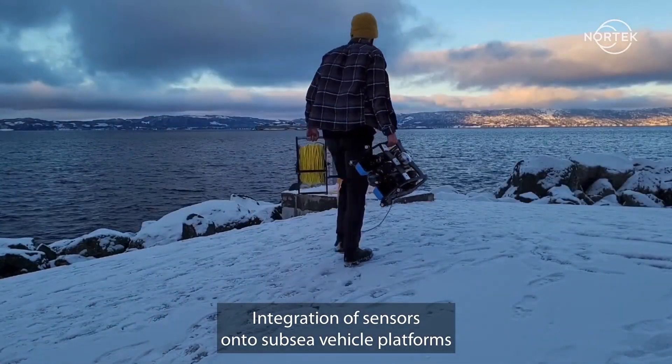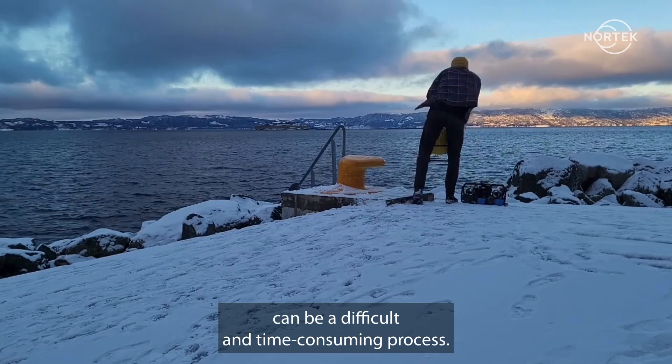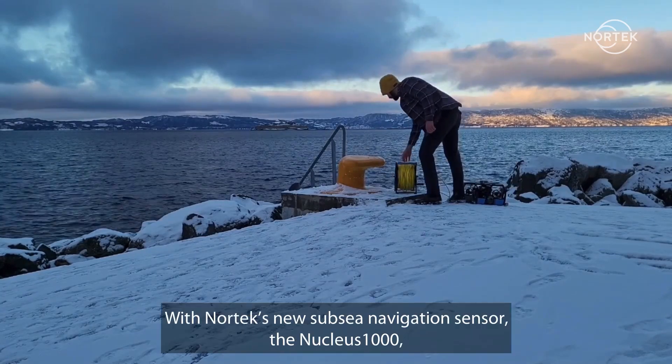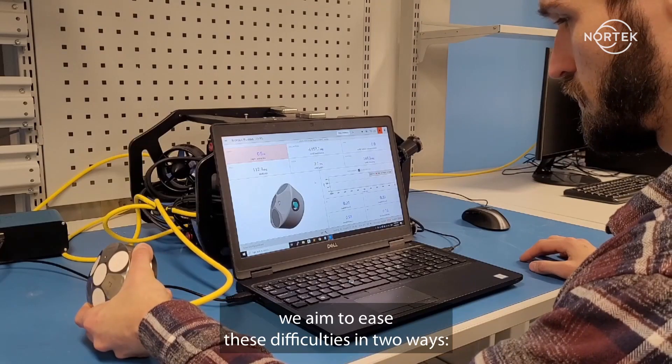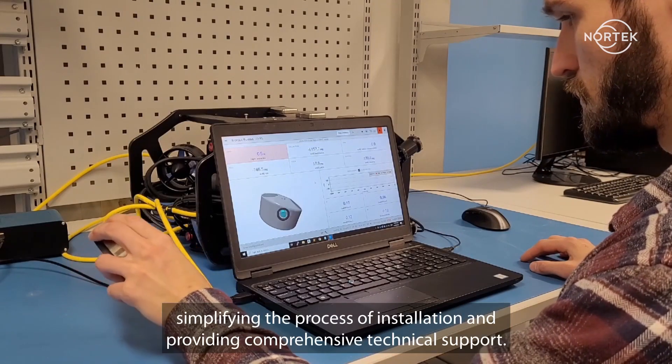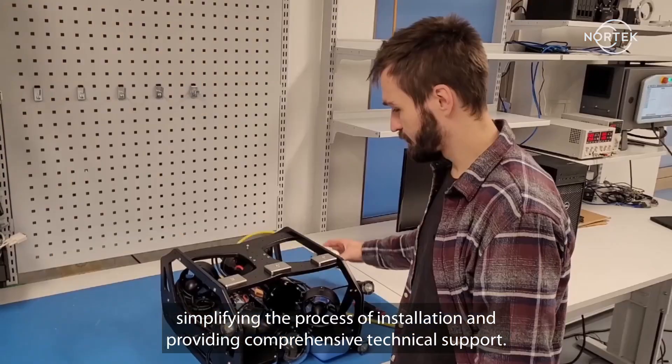Integration of sensors onto subsea vehicle platforms can be a difficult and time-consuming process. With Nortek's new subsea navigation sensor, the Nucleus 1000, we aim to ease these difficulties in two ways: simplifying the process of installation and providing comprehensive technical support.